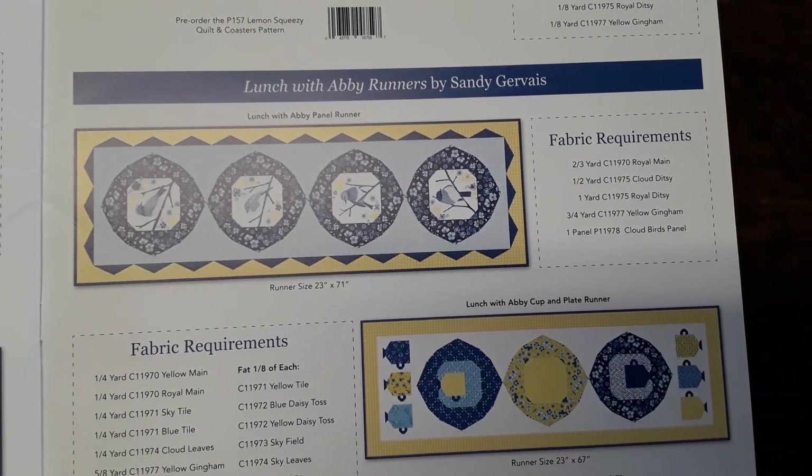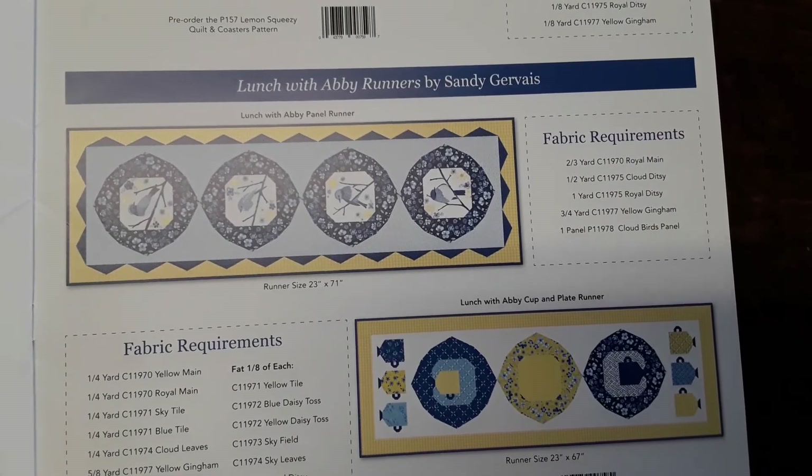The name of the line is Sunshine and Dew Drops by Sandy Gervais for Riley Blake Designs.